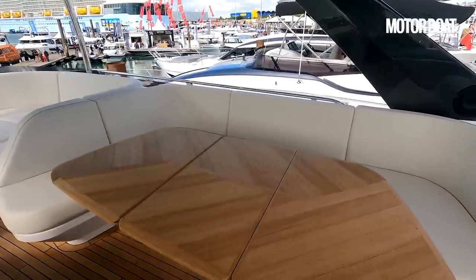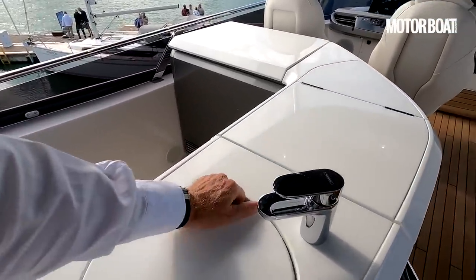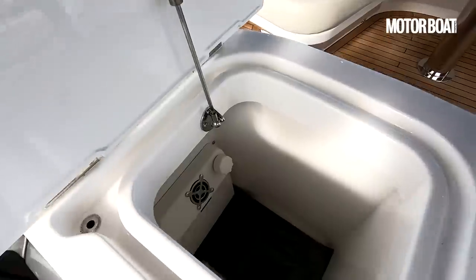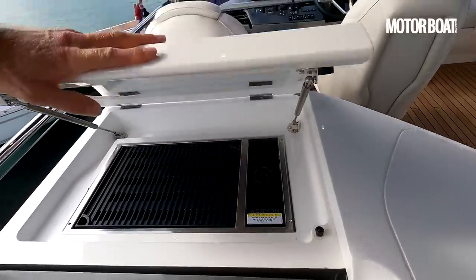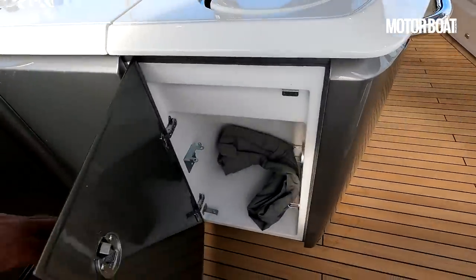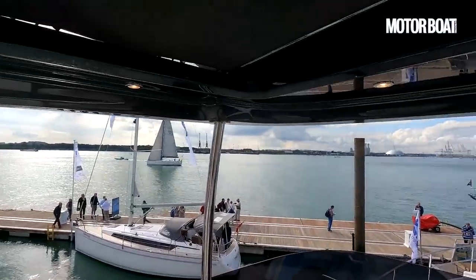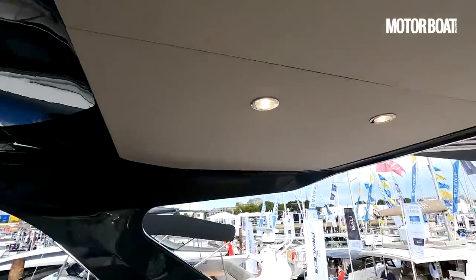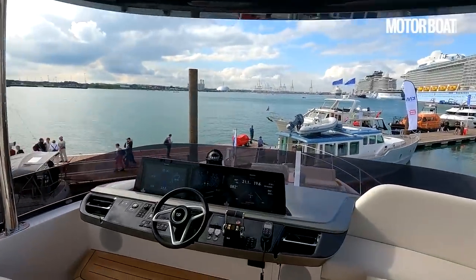There's a lovely big teak table with that cross-grain effect, big comfortable curved seating, and then a fully equipped wet bar with a good grab rail, a sink, a big chilled drinks area deep enough for bottles of champagne or prosecco, and a big Kenyan grill. Under there is an ice maker and more storage. This whole area is covered by a great big hard top with a big folding fabric sunroof that retracts all the way, and there's lighting underneath all the way around — so a huge opening to have a fully open flybridge when you want it.